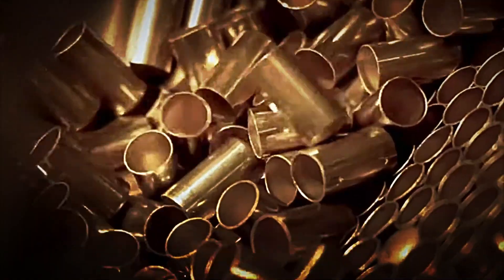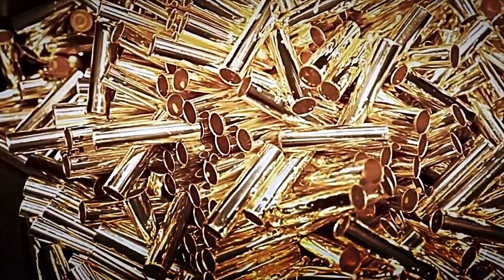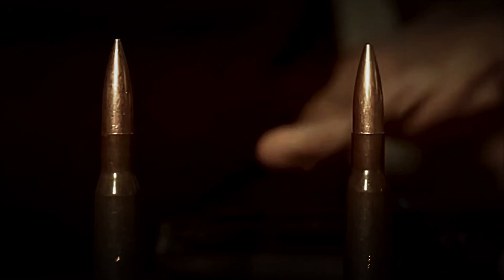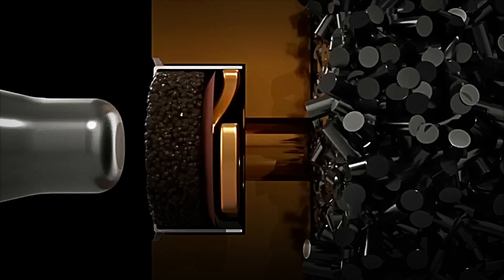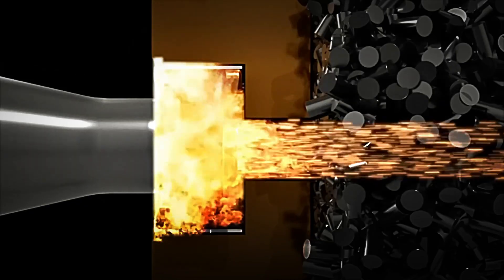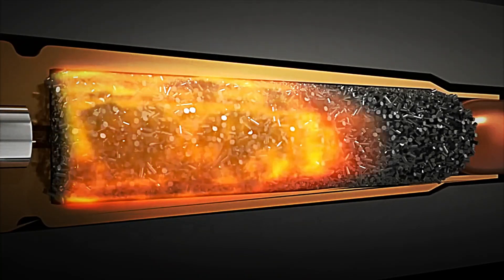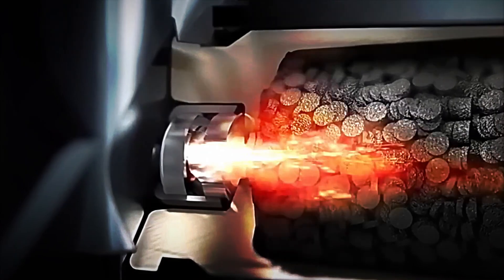To understand why each phase of ammunition manufacturing requires such a high level of precision, it's first necessary to consider how a bullet works at the moment it's fired. When a cartridge is chambered in a weapon and the shooter pulls the trigger, an extremely rapid and coordinated process is set in motion. The weapon's internal mechanism causes the firing pin to forcefully strike the primer, a tiny component located at the base of the cartridge case. The primer is composed of impact-sensitive chemicals that, upon impact, generate an initial spark.